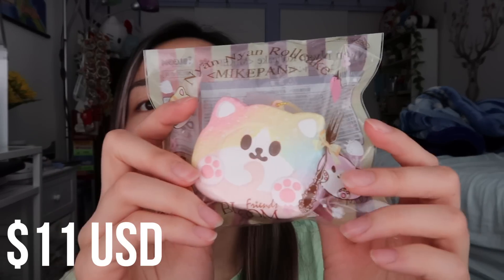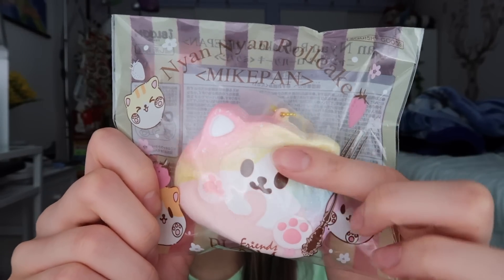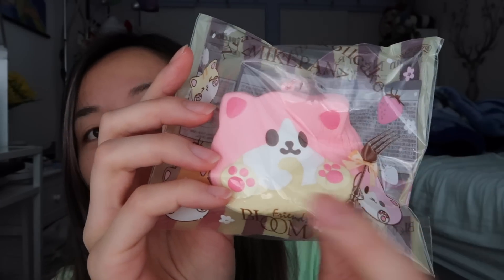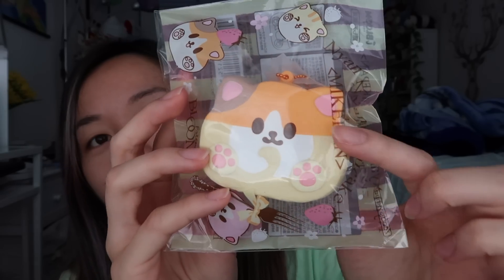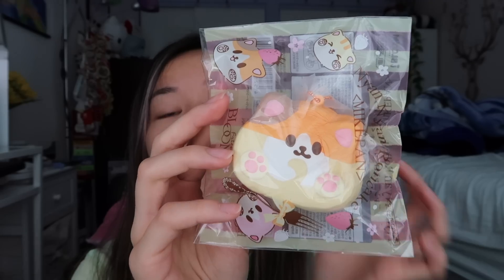Let's move on to the newest iBloom squishies, which I'm super excited for because everyone has been raving about them and they look so good in collections. Starting off, we have the Nayan Cake Rolls — she has five designs available. This one is the rainbow design. Here is the pink one. Orange one. I love the size of these; they were a little smaller than I thought, but the size is perfect. I love how they came out.